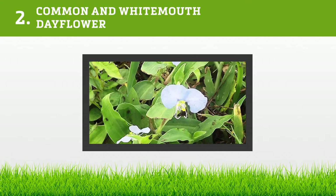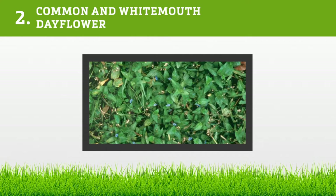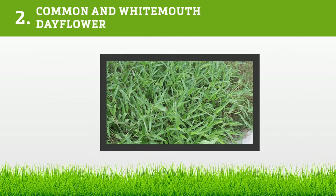Then there's the common and white mouth day flower. The flowers fade the day they open. They are similar in appearance, having two blue flower petals and yellow pistils, and are erect. The variation is that the white mouth has one white flower petal at the base of the two blue flower petals, creating a clover pattern when they grow.